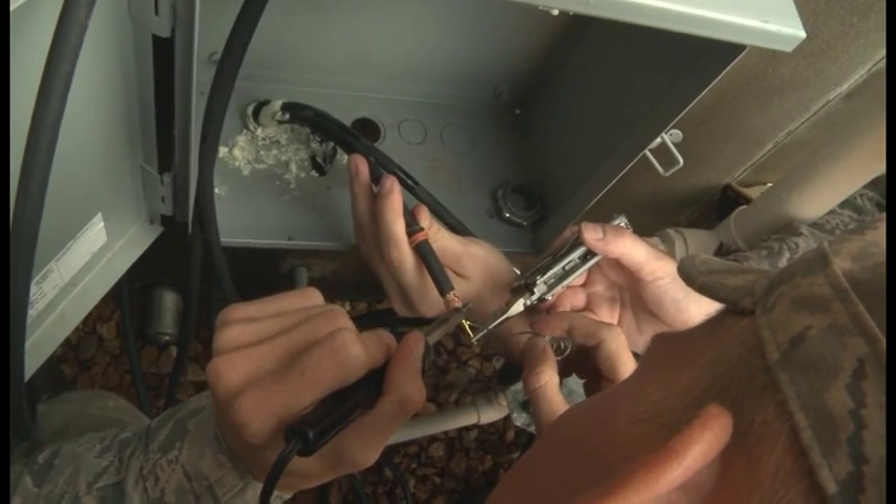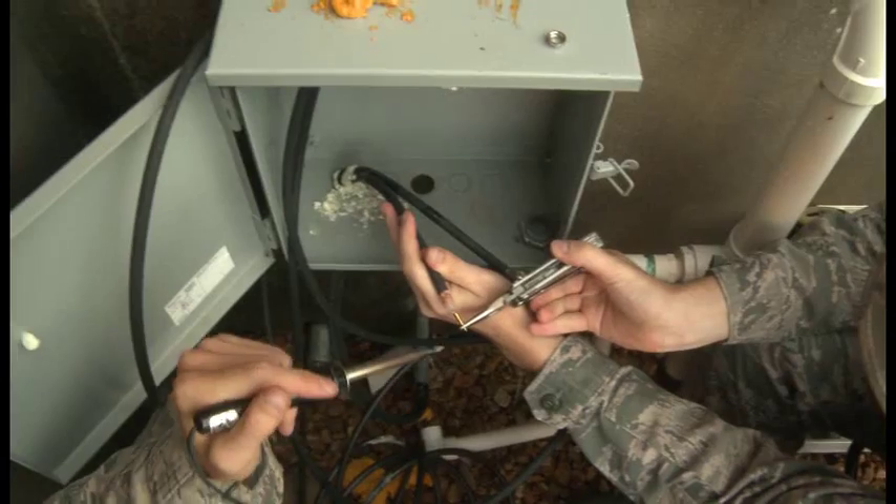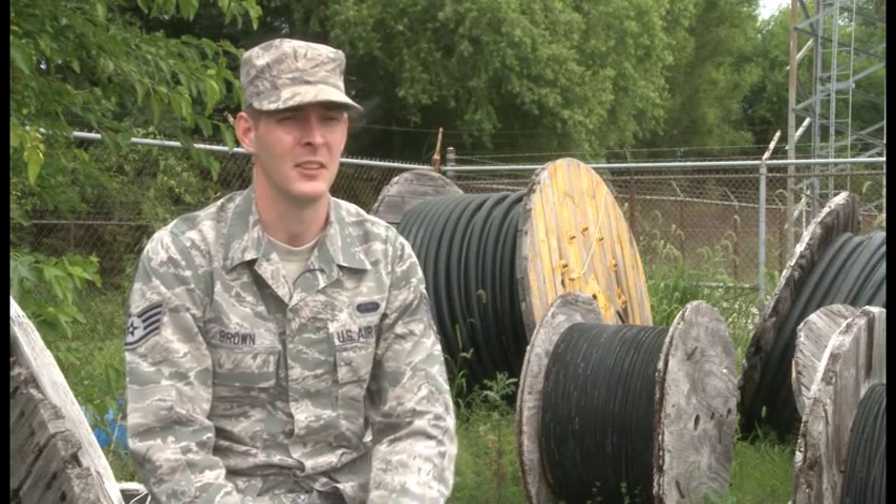Some of our daily operations — one of them includes dig permits, which means we go out and mark where our cables are in places where people are planning to dig. That way they don't accidentally hit our cables.